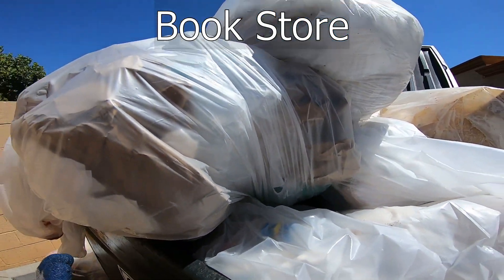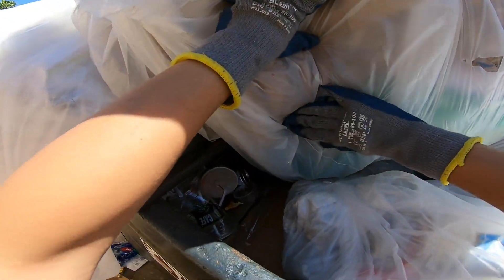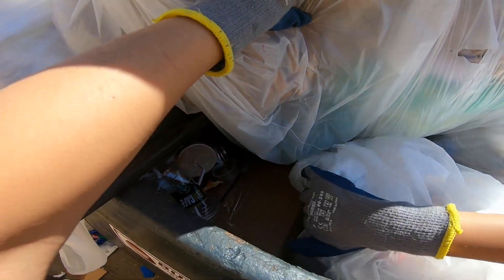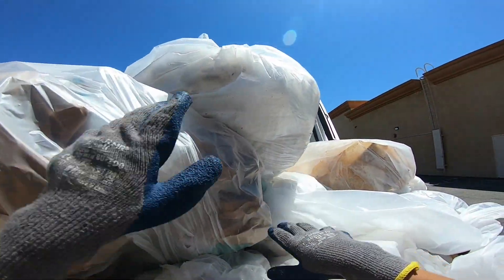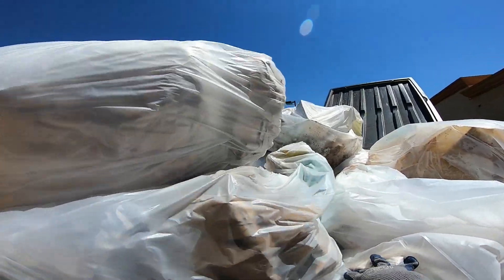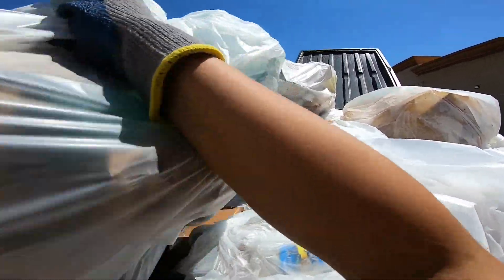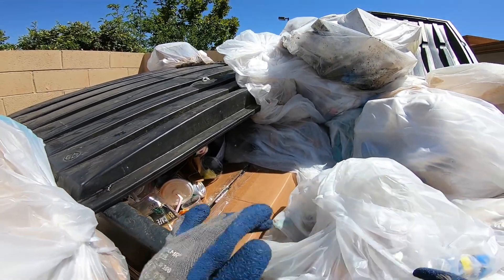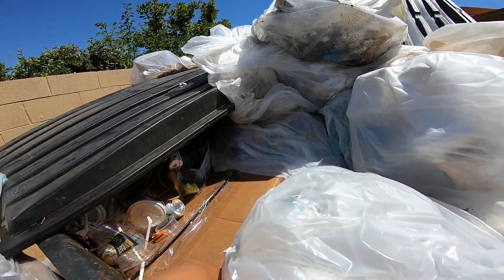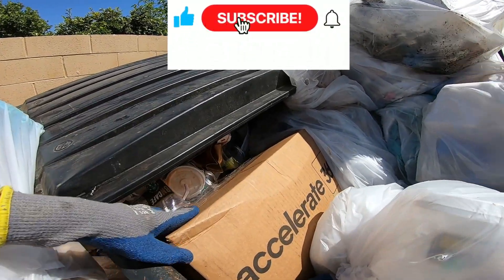We are here at the bookstore and man is it packed. I see a box right there underneath all this stuff so we're gonna have to move all this down. Don't worry guys, we need everything back to how we found it later. I just need to take this box out filled with goodies.